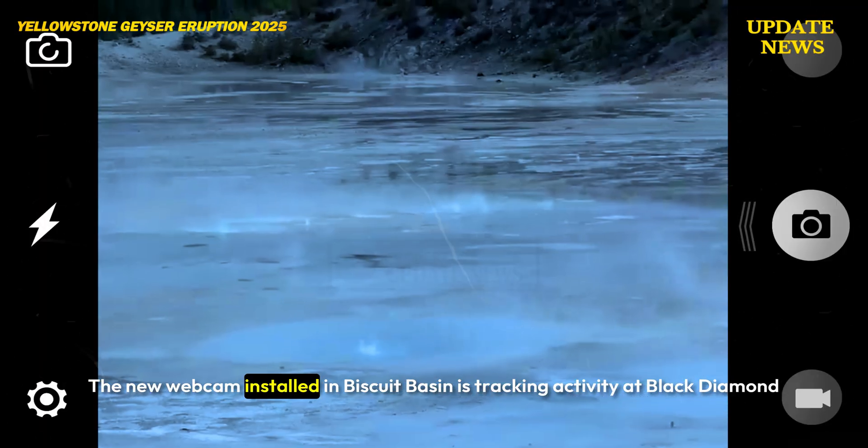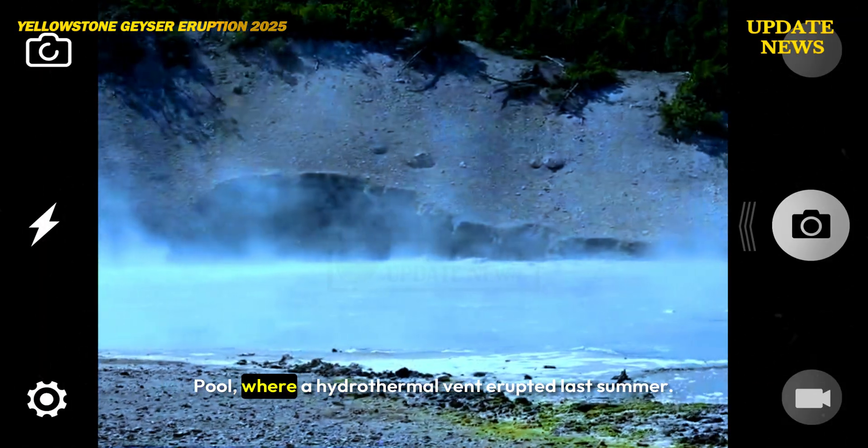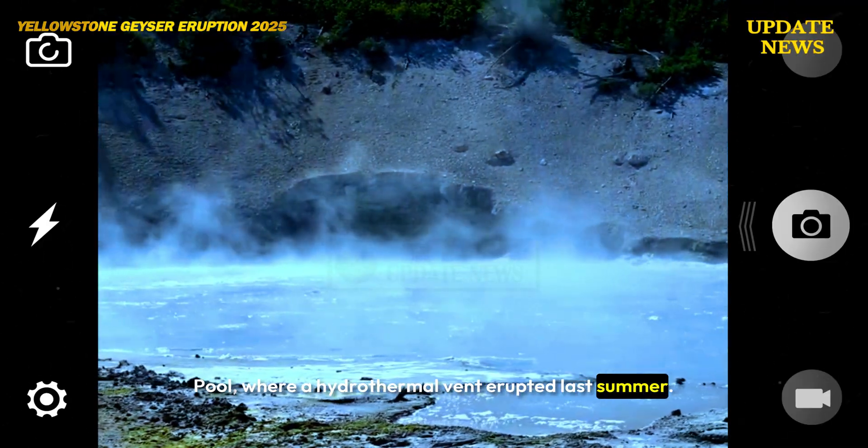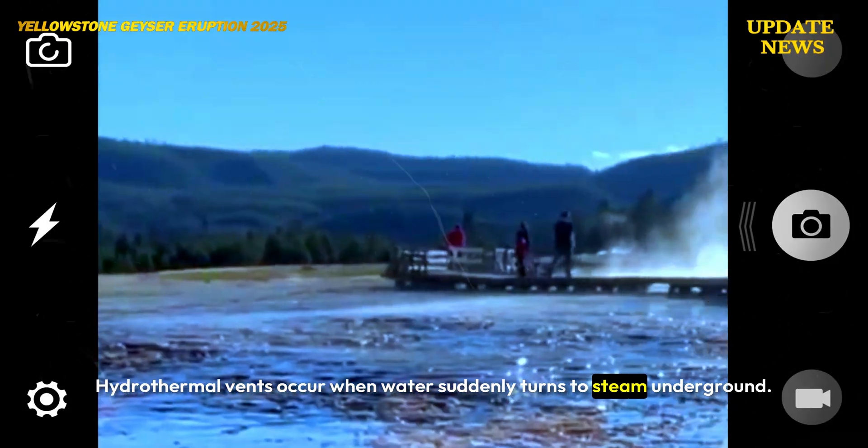The new webcam installed in Biscuit Basin is tracking activity at Black Diamond Pool, where a hydrothermal vent erupted last summer. Hydrothermal vents occur when water suddenly turns to steam underground.